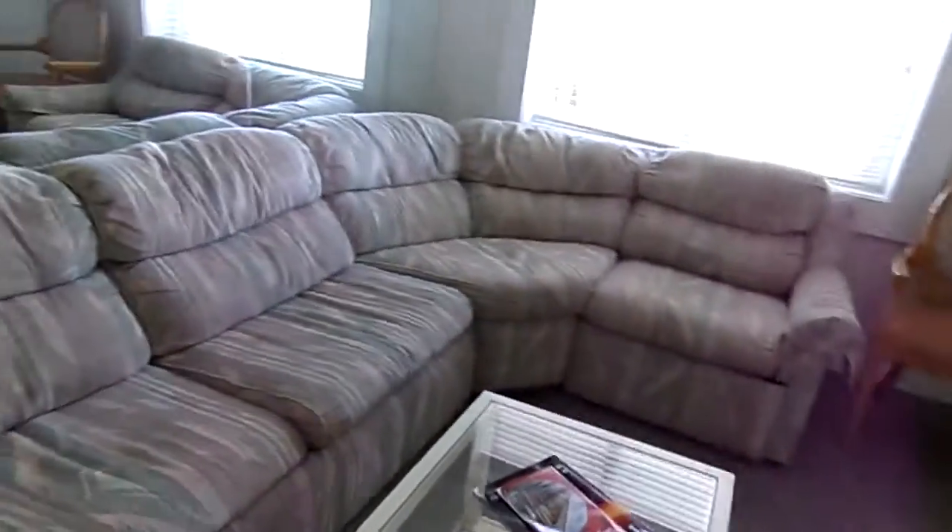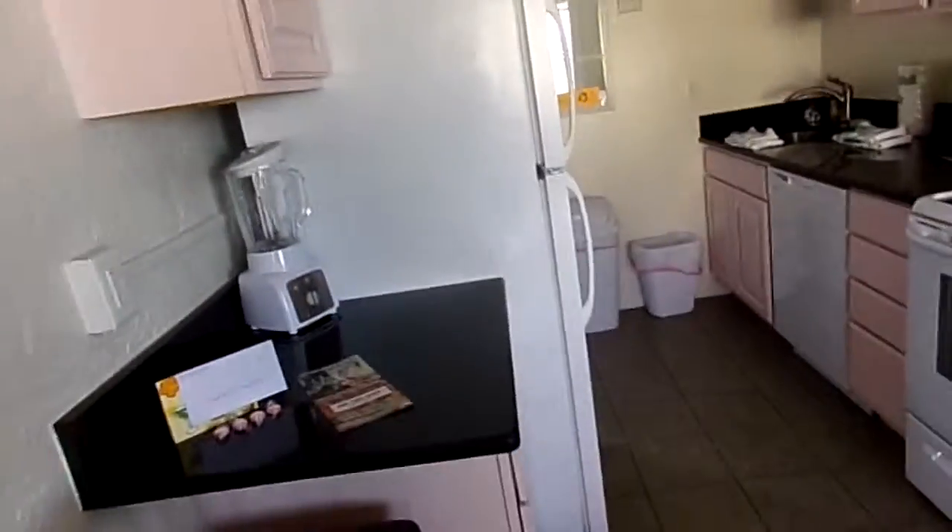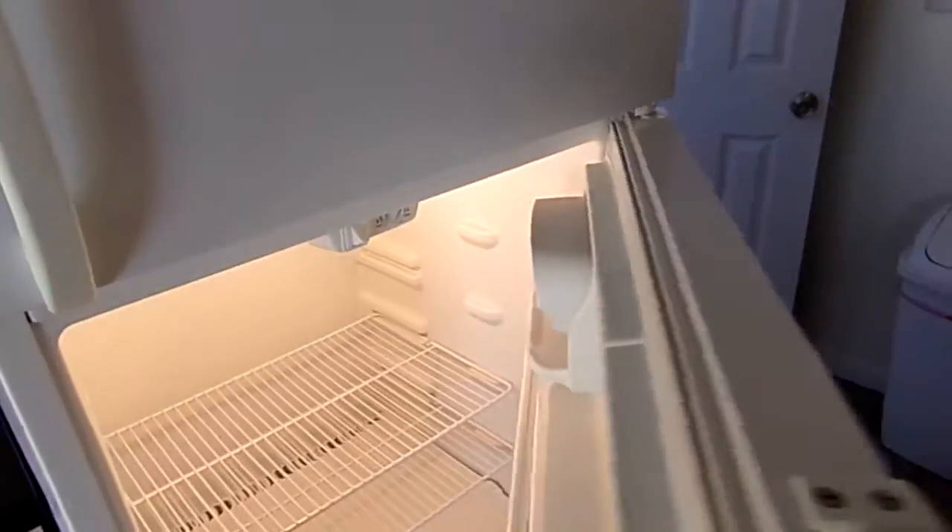I think this folds out into a queen-size bed also. There's the dining room table, the bedroom again, and closets in both rooms. Full-size refrigerator and freezer, cutting boards in the drawers, silverware — everything you need.